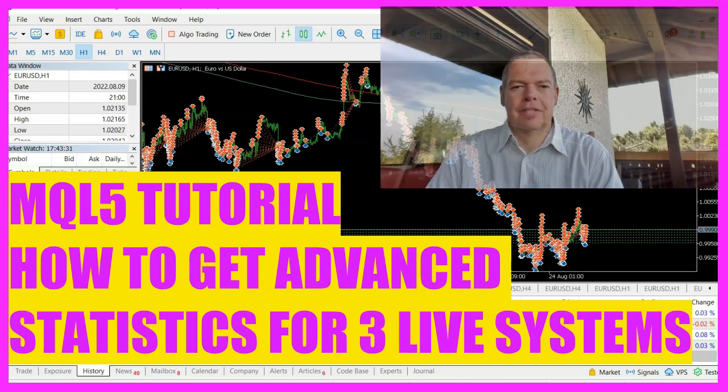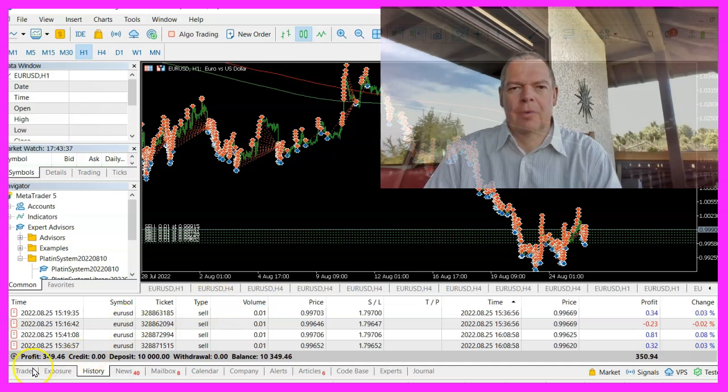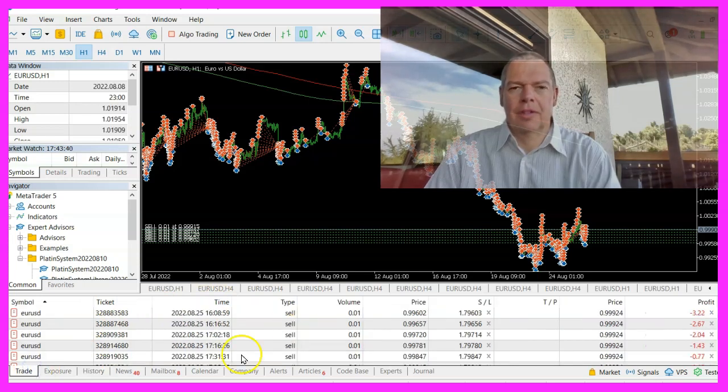By now our first Platin System trading account has been online for a few weeks. We have crossed the 3% profit mark at the beginning of the week and we are approaching the $350 profit line.